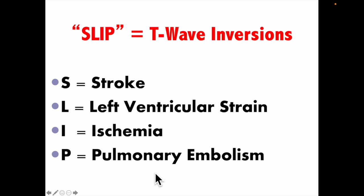CVS Pharmacy covers the causes of a wide complex QRS — greater than three small boxes or greater than 0.12 seconds. C is a conduction problem: WPW, bundle branch block, pacemaker. V is a ventricular rhythm: VTAC or PVC. S is a systemic problem — the most common is hyperkalemia; it could also be digoxin or a tricyclic overdose. You have your assignment. I look forward to working with you guys and making this next year extraordinary. Let's start it out in a really great way — I'll see you soon.